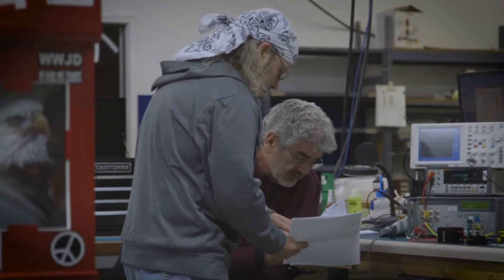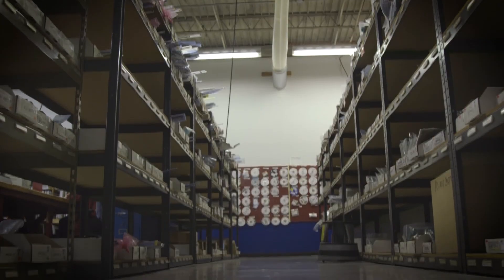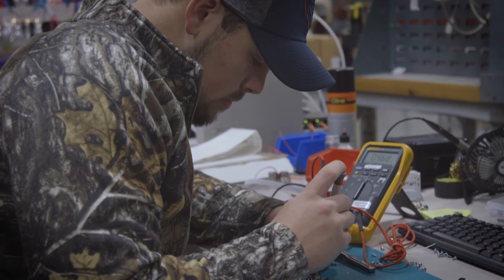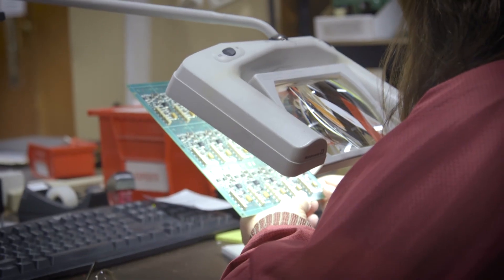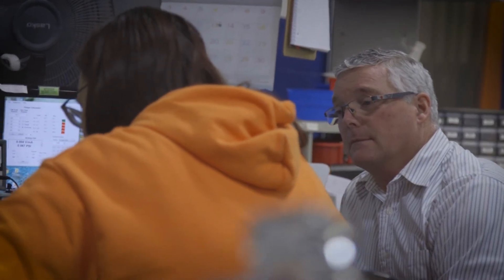We make those engineers look pretty good because we can come in and help solve a problem they're having. Maybe their current solution uses an off-the-shelf product from a catalog house, and they're using four or five different valves. We can come in with one product that does all of that for them. It simplifies their design process and the code they have to write. We're able to close that loop ourselves, which saves them in programming, saves them time, and just makes the process more efficient.